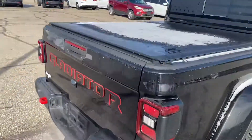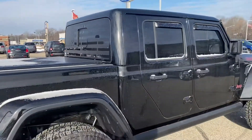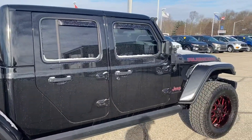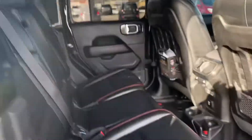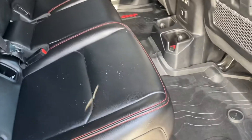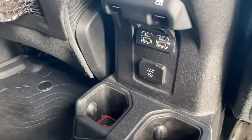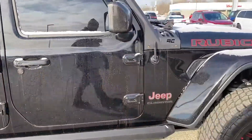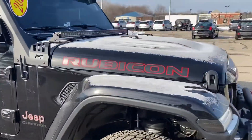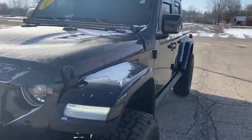It does have the tow package. It's got the tonneau on it. Overall, this vehicle's in excellent condition, as you can see. It does have the floor liners in here, power inverter. Biggest thing with the Rubicon is going to be the auto lockers, sway bar disconnects.